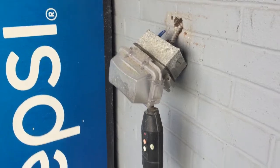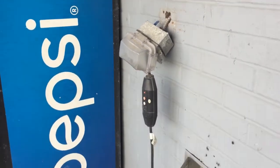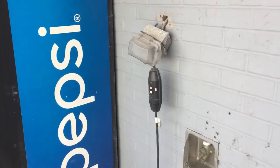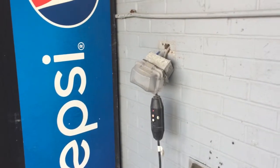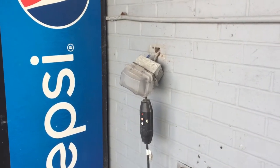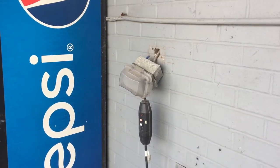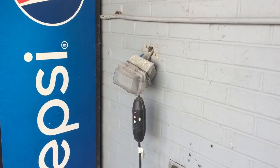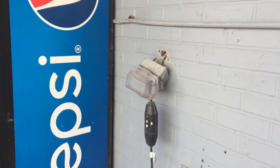Section 314.23a requires boxes that are surface mounted to be rigidly and securely fastened to that surface, and obviously this one is not. It looks like the installer used some plastic anchors here and they pulled out.